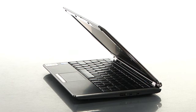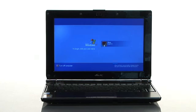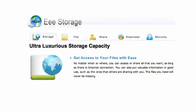This has 16 gigs of solid state storage which, like I said, never crashes, gives off no heat, and makes no noise. We also augment that with 30 gigs of online storage. So wherever you are — whether you're at home, at your friend's house, or at the office — you will have access to all your important files through a service we call eStorage.